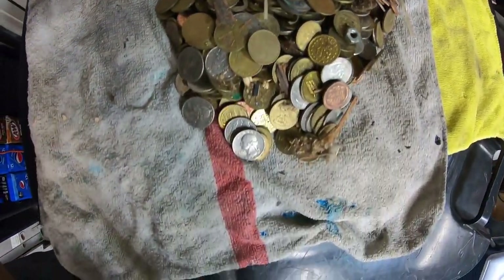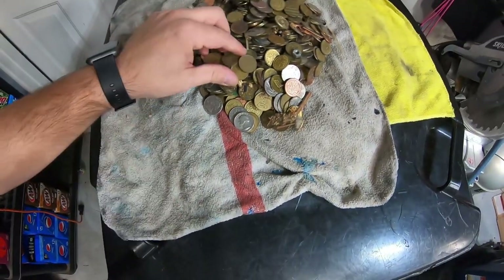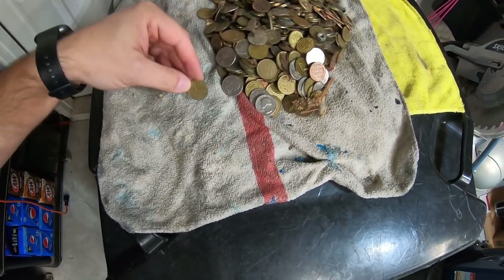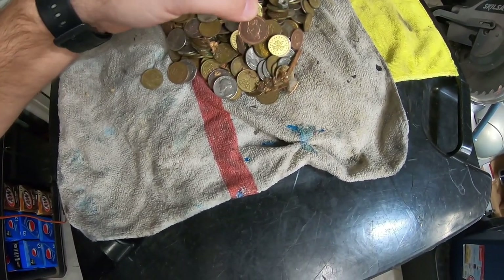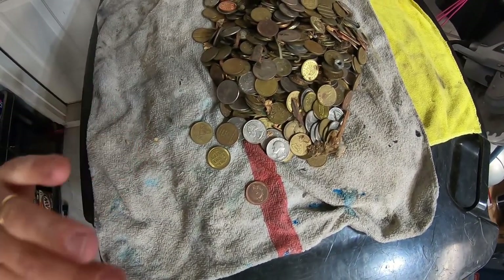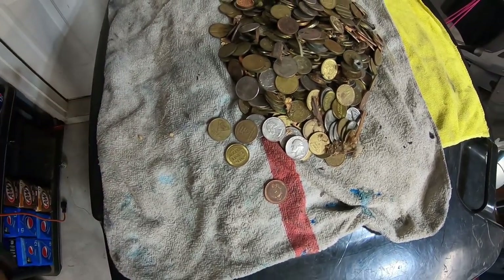I love finding all this in machines. I love buying machines like this because you never know what you're going to find. For example, here's a Peter Piper — that was an arcade pizza place back in the day. Pretty cool. We're going to go through all this, get it all cleaned up, count it out, and show off all the cool stuff. Then we'll work on cleaning the actual machine.